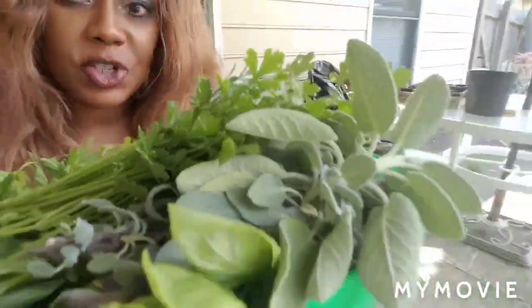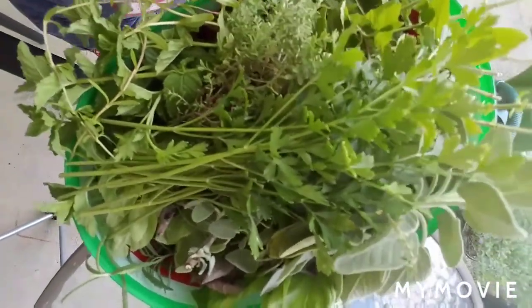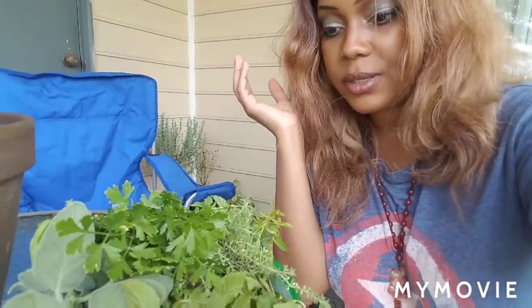Hey guys, it's me Kimmy. I thought I'd check in and show you guys what I'm doing today. I'm getting ready to dry some herbs - I just went to the garden, and let me show you guys this big pile of deliciousness. It smells so good. I'm going to be drying some herbs today for uses like making teas, putting in some of the foods that I'm cooking up - plant-based meals.